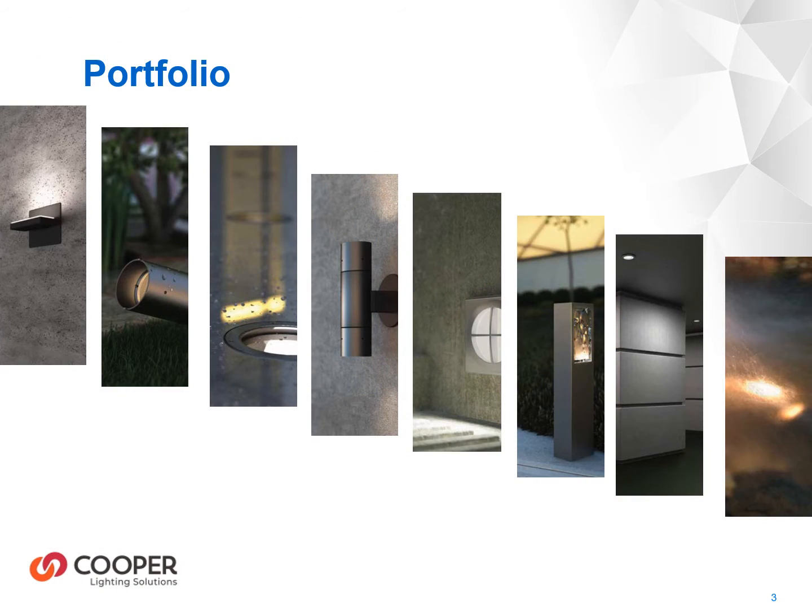Lumiere's product line includes accent and floodlights, in-grade products, sign lighters, step lighting, pathway bollard lights, ceiling mounted down lights, and specialty fixtures like image projectors and underwater luminaires.